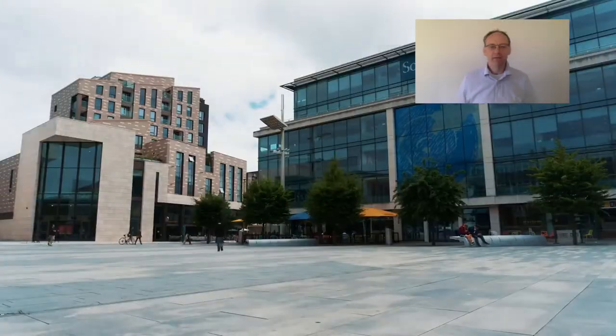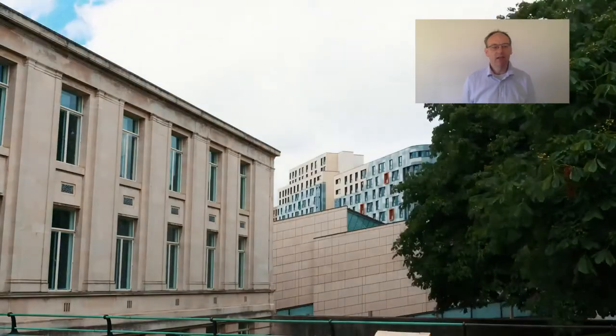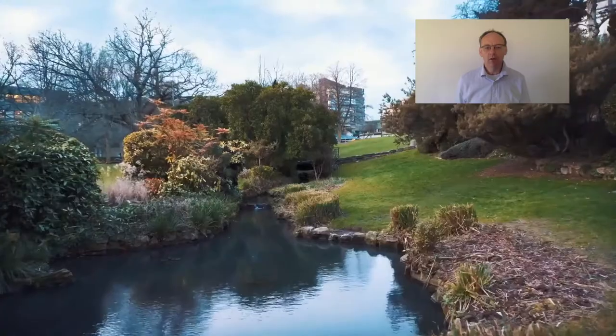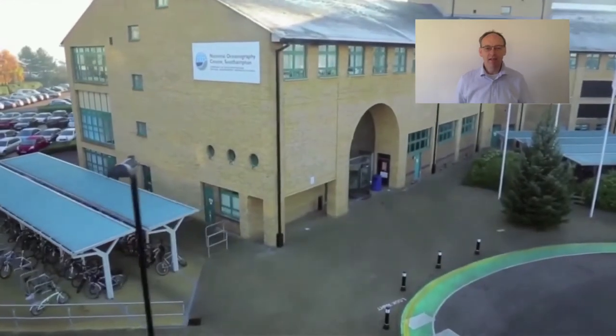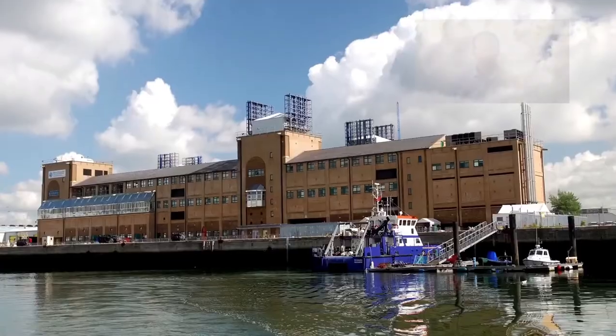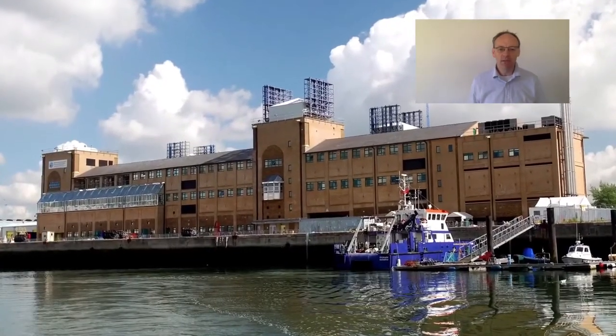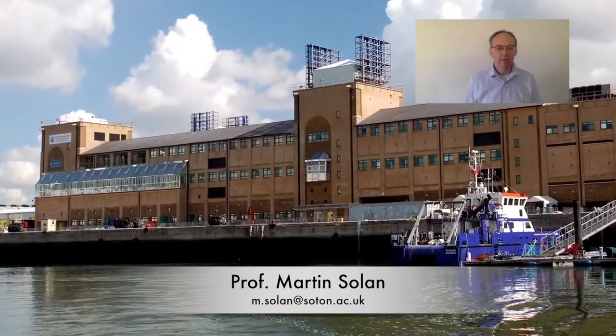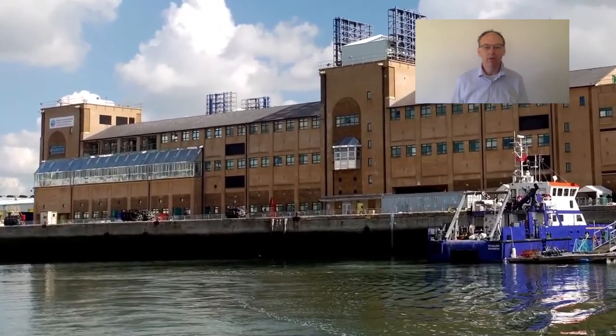Hello, welcome to Southampton and the National Oceanography Centre. It's great to see you all here, whether you're attending in person or you're joining us remotely. We are ready and we're excited to get started. I haven't had the opportunity to meet you all yet. My name is Martin Solon, your programme lead for marine biology and marine biology with oceanography.